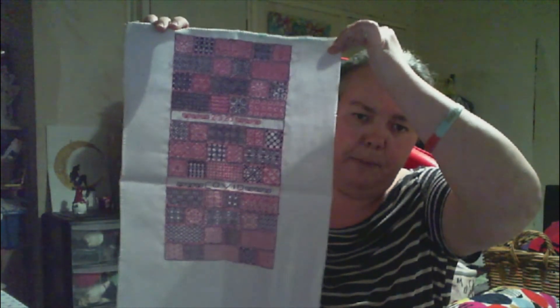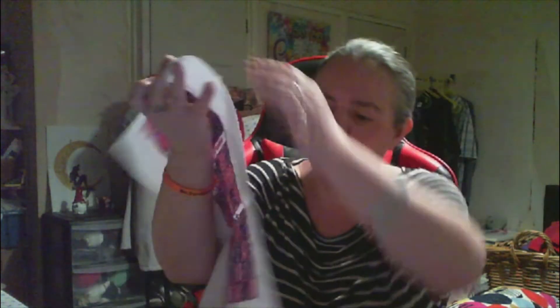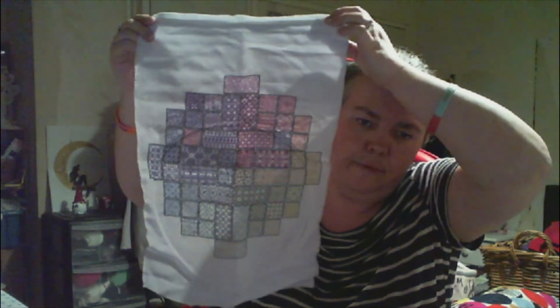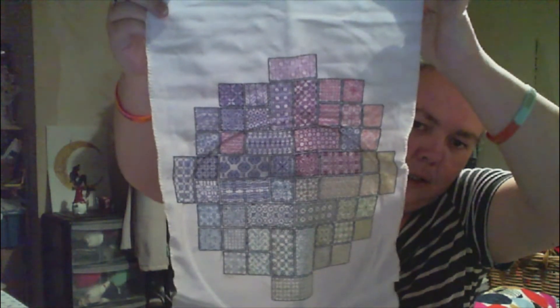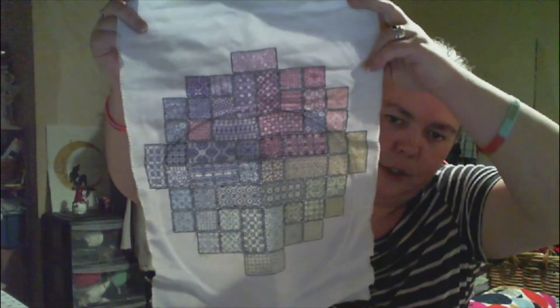This is last year's Peppermint Purple 2020 - that's all finished, you guys have seen that before. Then I have another one - this is Peppermint Purple 2021, and that is all finished too. If you guys remember, last Christmas I got gifted the colour pack to do this, so it's all in the called-for colours. That one is finished - Peppermint Purple 2021.